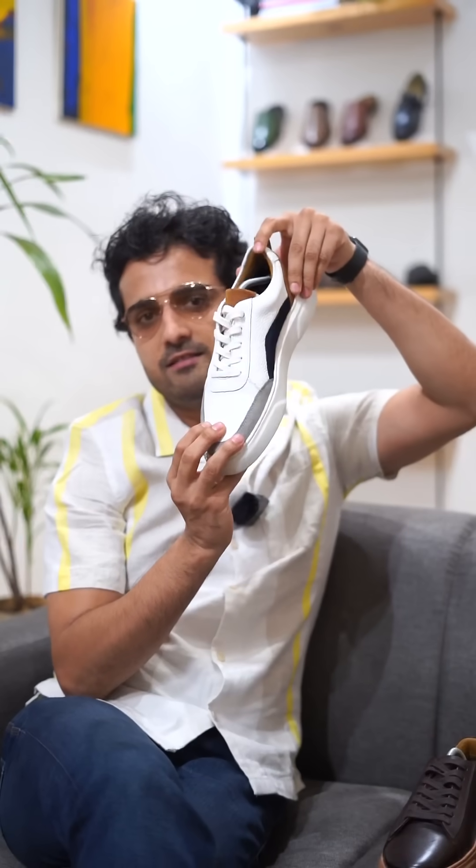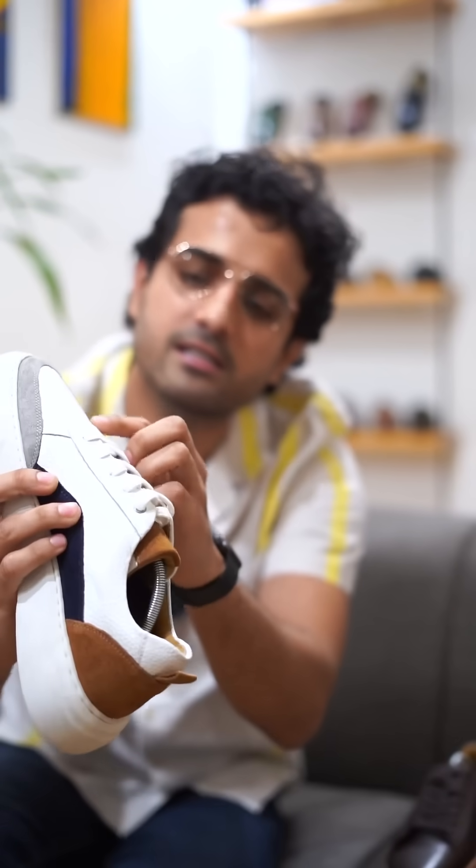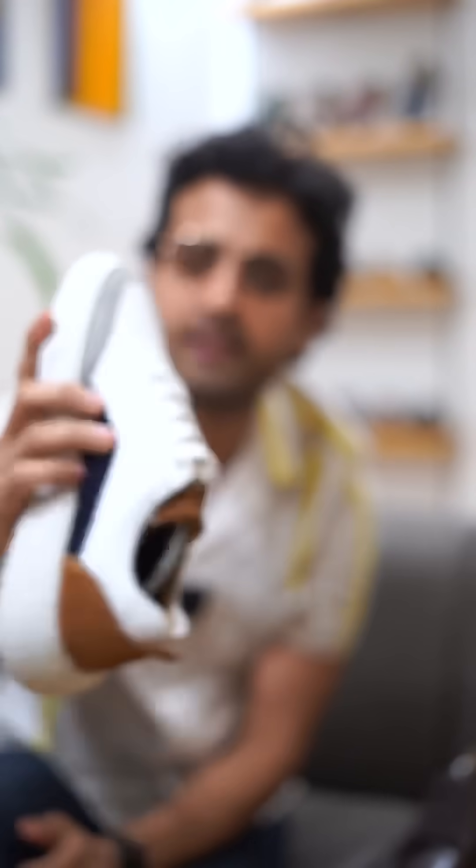All these three new sneakers are absolutely lightweight. They are made in premium quality materials. The sole is a chunky sole. The leather is mill leather. See the attention to detail in these sneakers — see the pattern on the leather that comes out.